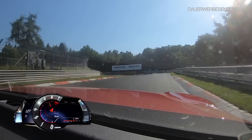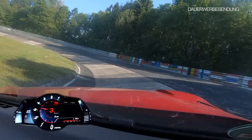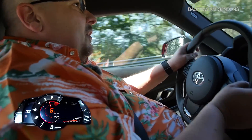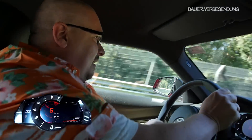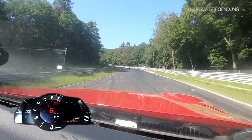Jetzt springen wir rein ins Karussell. Wichtig ist, unten bleiben. Das Auto lässt sich hier leicht überfahren – damit wandert man dann schnell über das Karussell raus. Das ist dann auch oftmals das Ende einer Runde. Außerhalb vom Karussell ist nicht viel Platz zum Schleudern, kommt relativ schnell die Leitplanke.